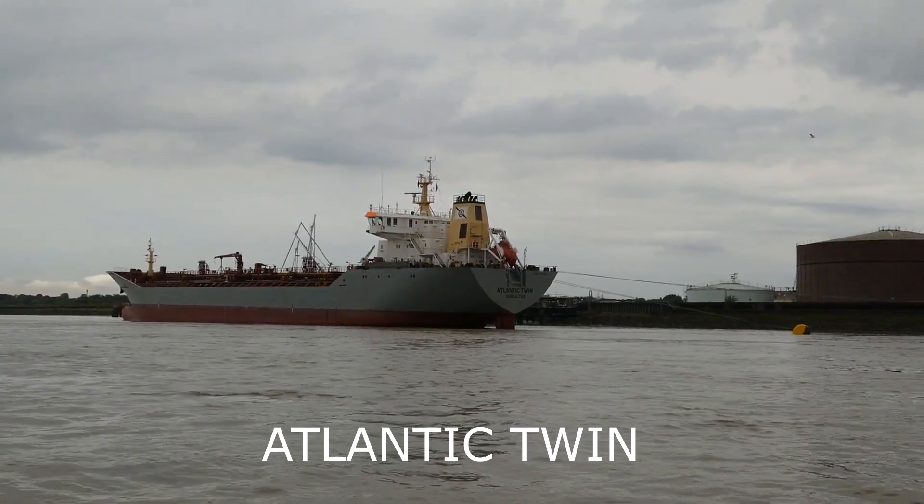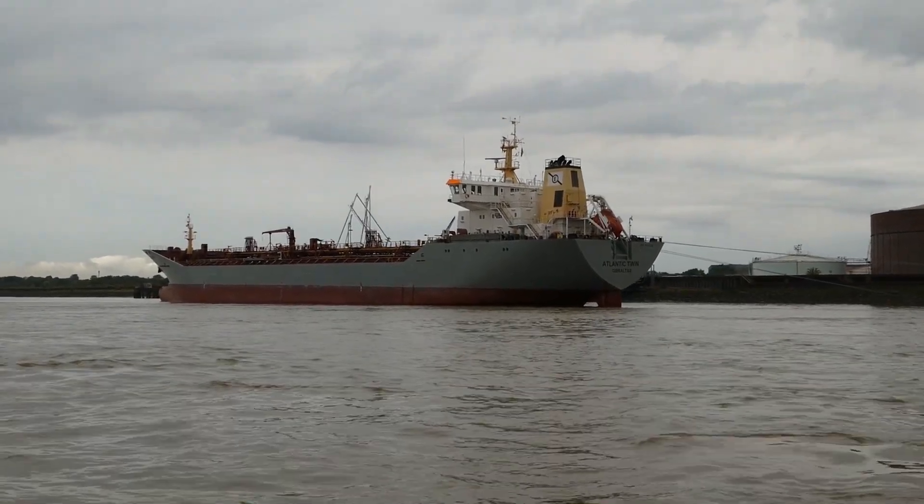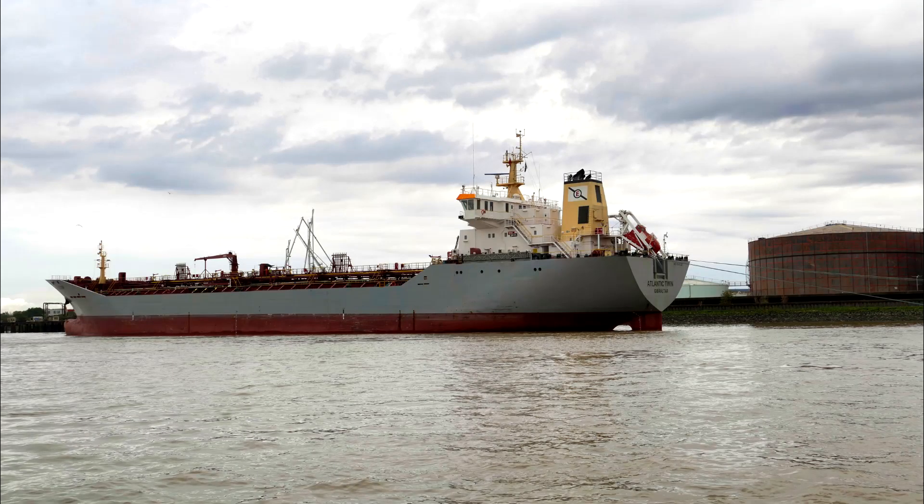Alongside at Purfleet is the 15,000 tonne chemical and products tanker Atlantic Twin, built in 2008.